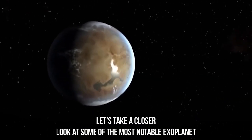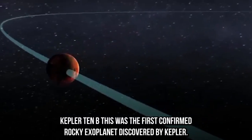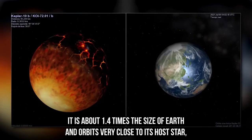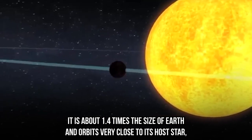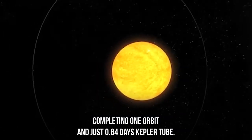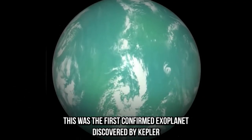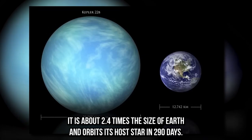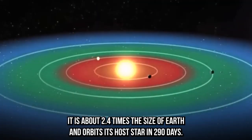Kepler-10b was the first confirmed rocky exoplanet discovered by Kepler. It is about 1.4 times the size of Earth and orbits very close to its host star, completing one orbit in just 0.84 days. Kepler-22b was the first confirmed exoplanet discovered by Kepler located in the habitable zone of its host star. It is about 2.4 times the size of Earth and orbits its host star in 290 days.